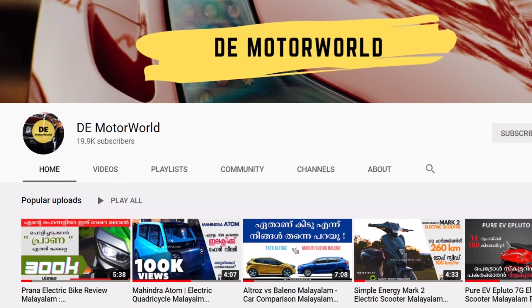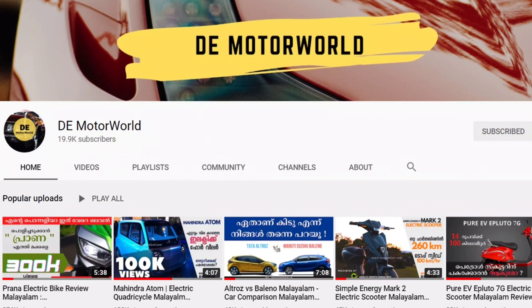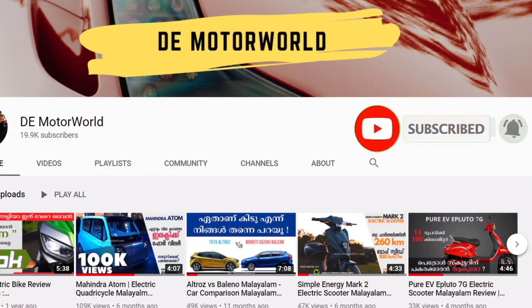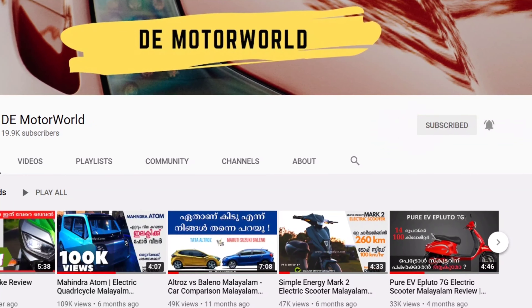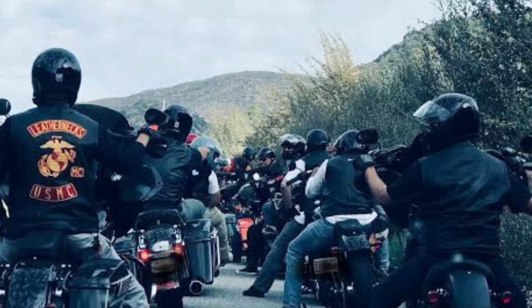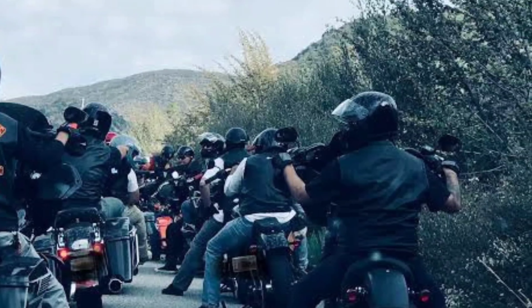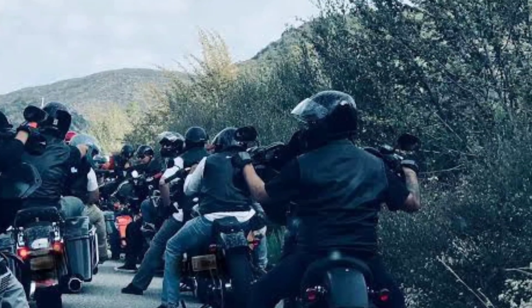Please subscribe to the channel. We will talk about the first thing about the E2 Go. In this video, we will talk about the most important things about the E2 Go.